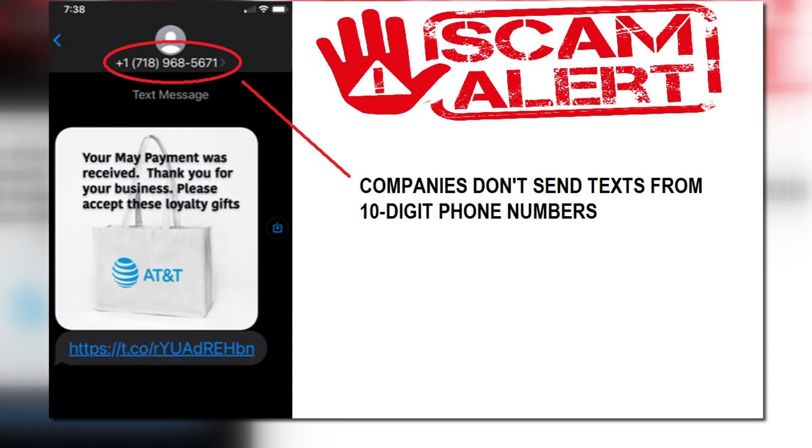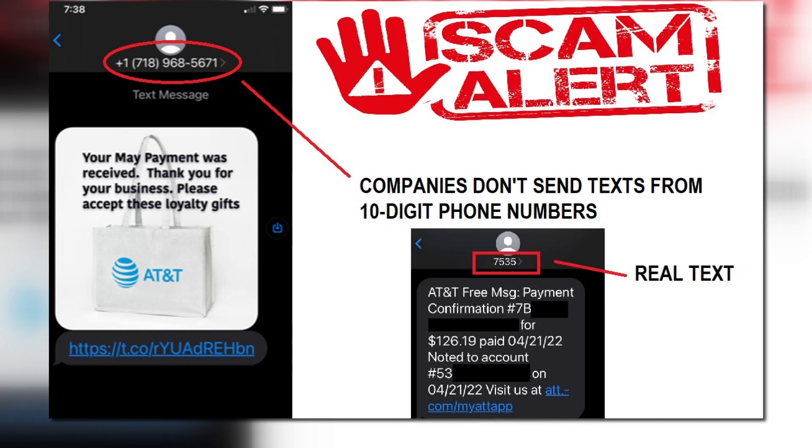Let me give you a rule of thumb to look for. This number at the top — that is one of the scam giveaways. When a company you do business with sends a text to you, it's never from a 10-digit phone number. A real text from AT&T would look like this, with more like a four-digit number.